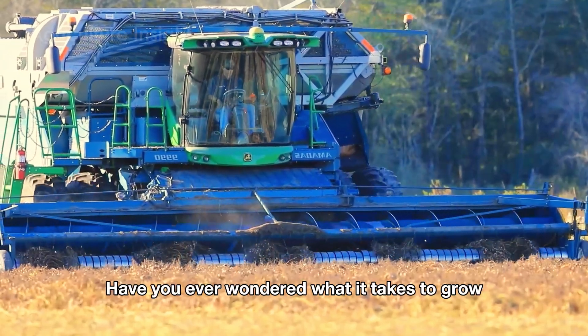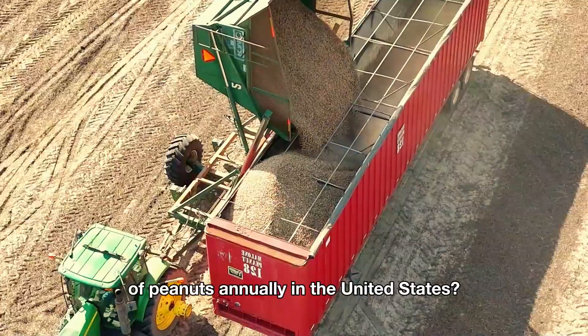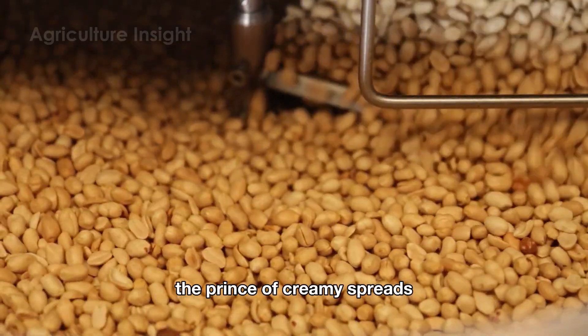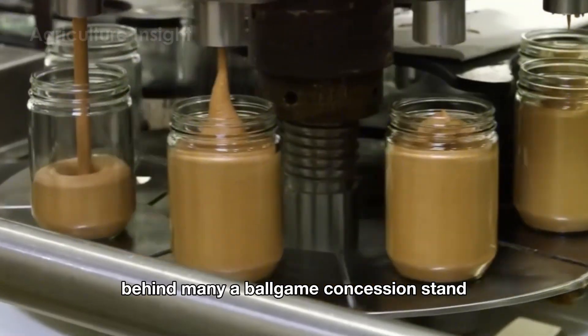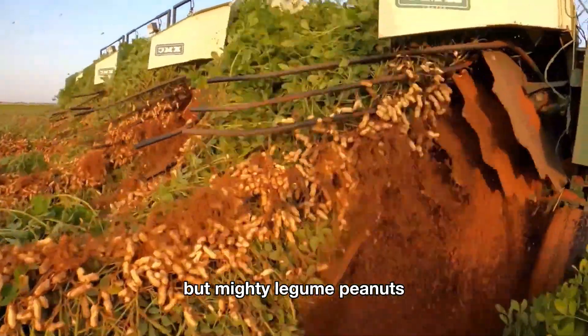Hello everyone. Have you ever wondered what it takes to grow, harvest, and process a staggering 5.9 billion pounds of peanuts annually in the United States? Small but mighty, it's a staple of American snacks, the prince of creamy spreads, and the unsung hero behind many a ballgame concession stand. Today, join me as we dive into the fascinating journey of this small but mighty legume — peanuts.